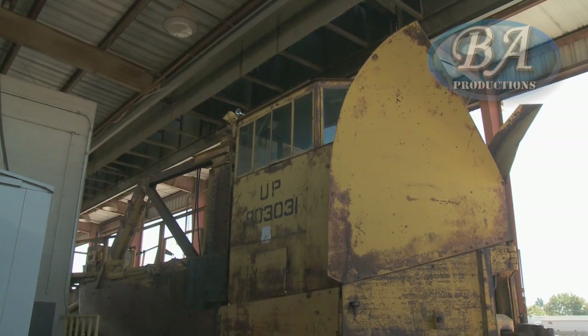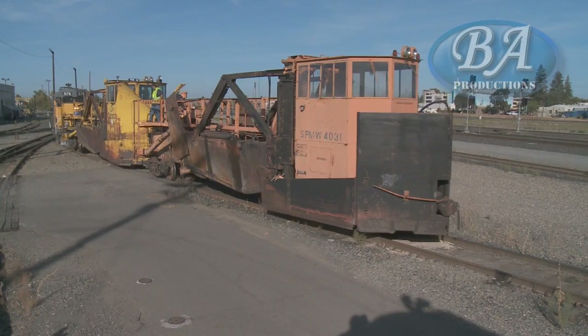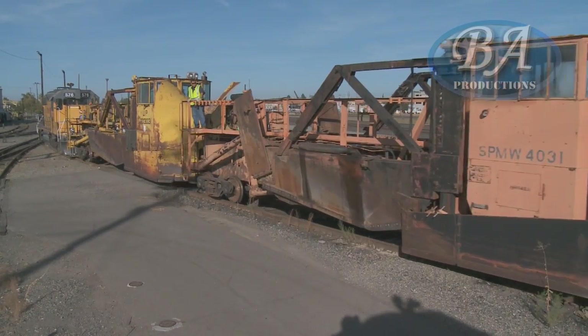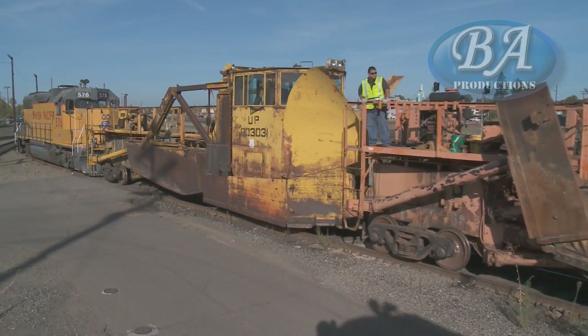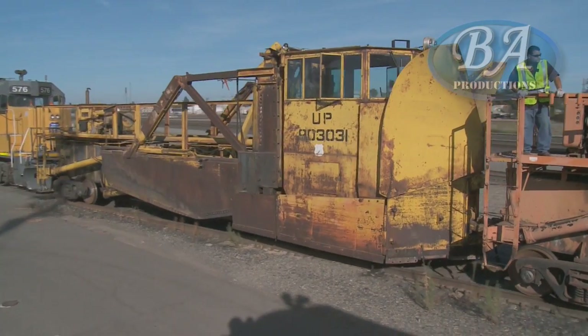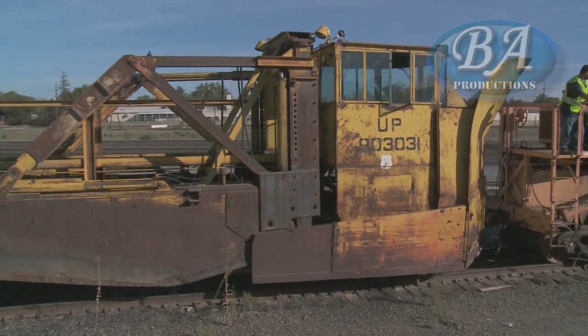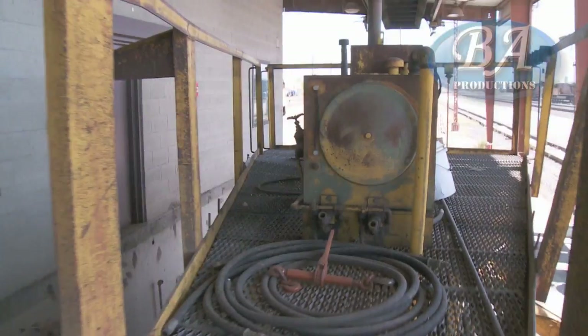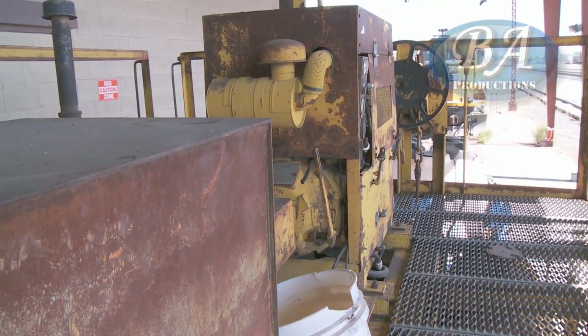The two pieces of equipment that we're going to be working on, that we've got a contractor that's going to basically rebuild, are the UP903031, which is the yellow spreader, and the SPMW4031, which is the orange one. They will both have new operator cabs put on them, the secondary cab that's behind the operator's cab put on them because neither one of them had those. They will have locomotive controls put inside the operator cabs and rotary windows, with the locomotive auxiliary generators applied to them so that they have power to drive the heating system — getting away from the old propane system.